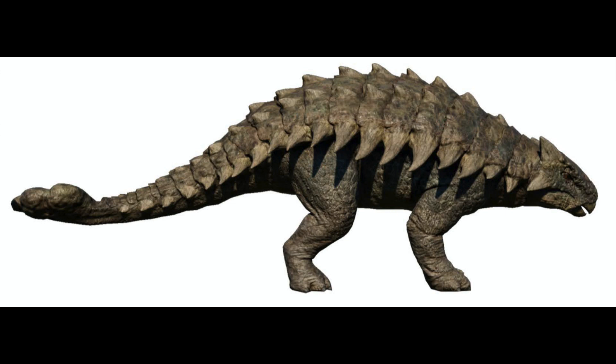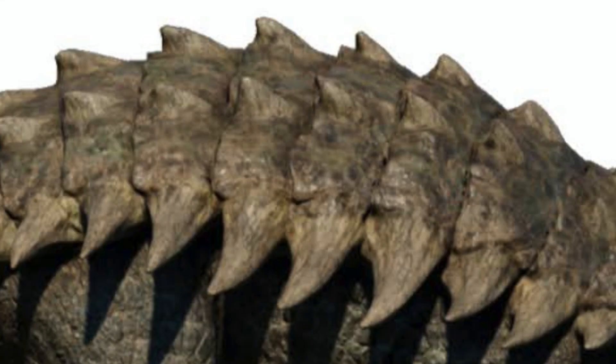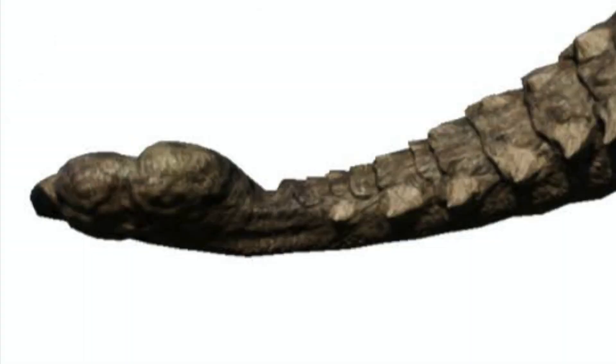There's another interesting fact about Ankylosaurus. Many paleontologists could not find a whole skeleton of an Ankylosaurus. Some parts have been found: the skull, armored plates, a club tail, and a few vertebrae.